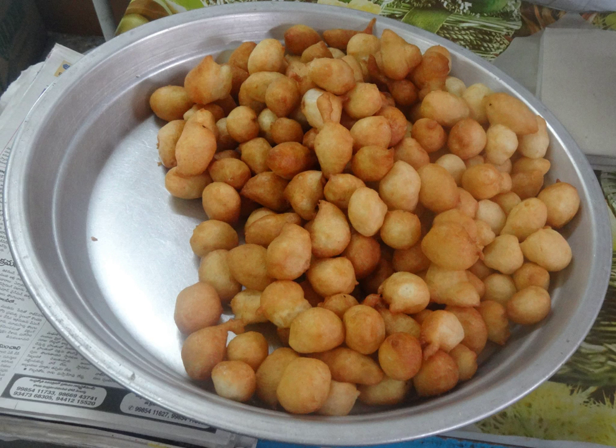Punugulu is prepared with rice batter which is used to make idly. The batter may be fresh or fermented, and accordingly the taste differs. First, oil is heated in a vessel for frying. A small amount of batter is added into the oil and deep-fried. Punugulu is generally crispy outside and soft inside.